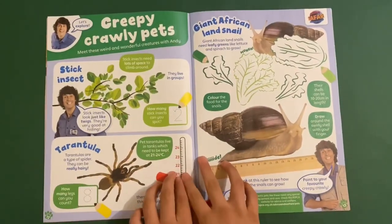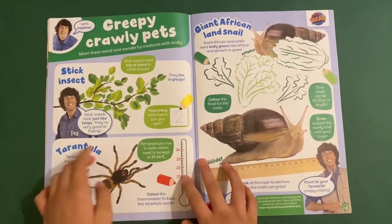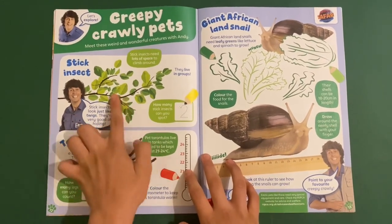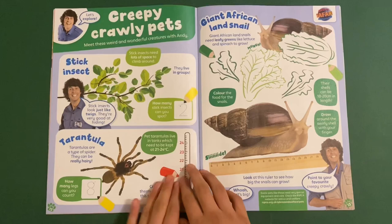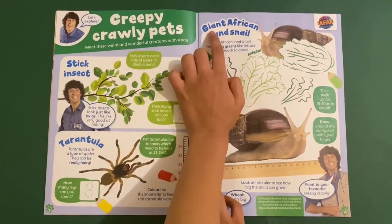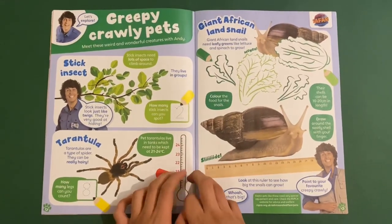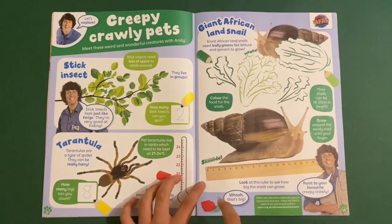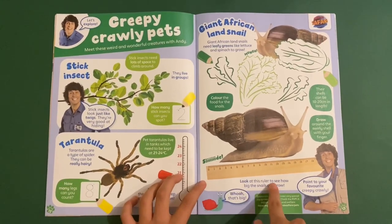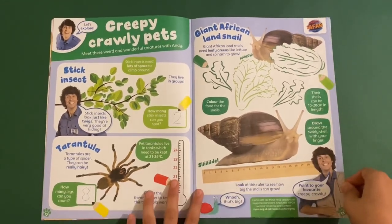Then you've got some creepy crawly pets — meet these weird and wonderful creatures with Andy. You've got the stick insect — if you look closely you can see its arms, it's like camouflaged. And there's the tarantula, which is a big hairy spider — count up the legs! And there's the giant African land snail who eats lots of greens, lettuce and spinach. You can colour the snails and look at the ruler to see how big they can grow — about an inch.